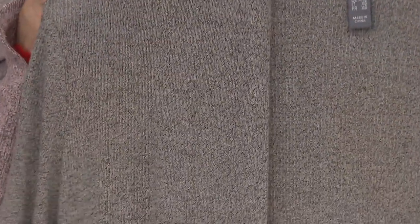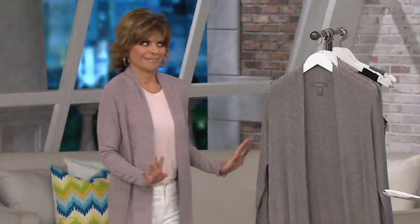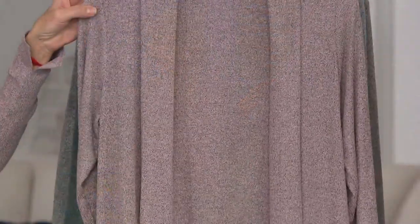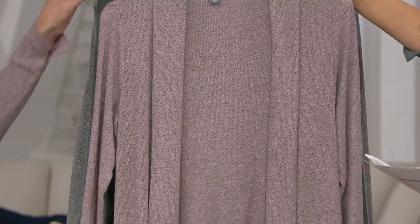Here's our beautiful light taupe — and the taupe has depth to it because of that black heathering. Look at this weave, look at this stretch of this fabric. That's what makes it exciting — it's new. Now, this is what Lisa has on. This is the blush pink. How gorgeous is that blush? And if you're noticing the matching tanks, we have those available. Here's the balsam that I have on.